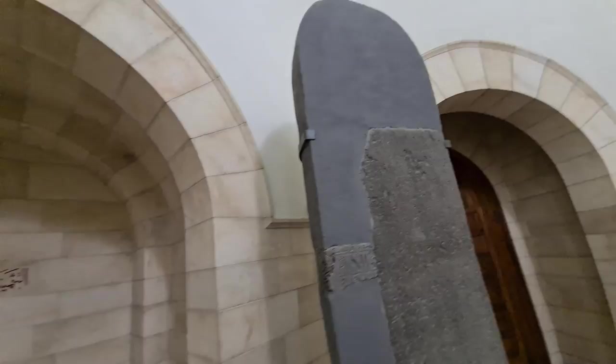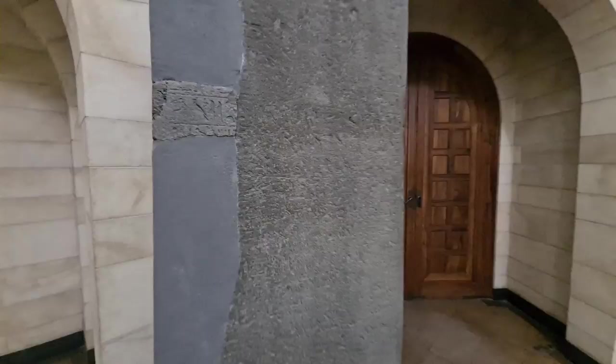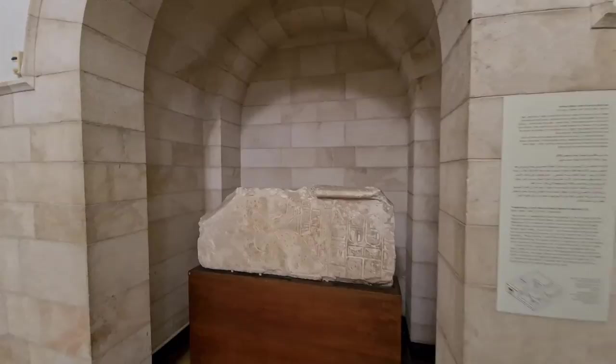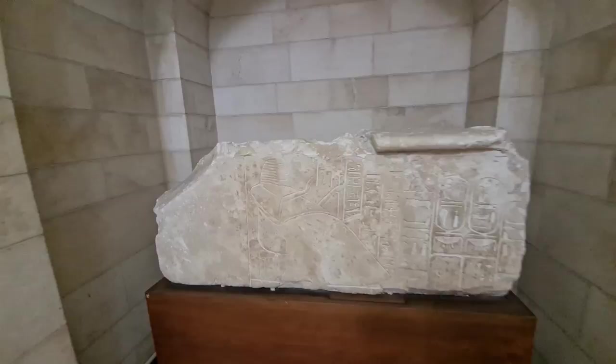Another pharaoh — wow! And again another Ramses the Third, 12th century BC. That's from Israel, from the 1950s excavations.